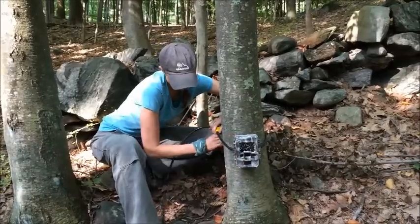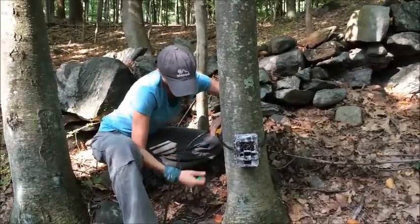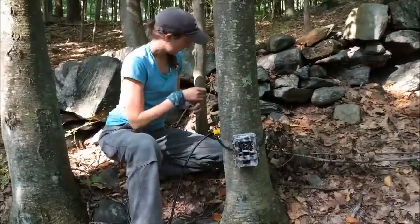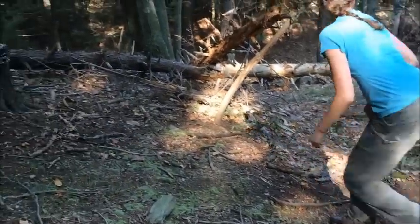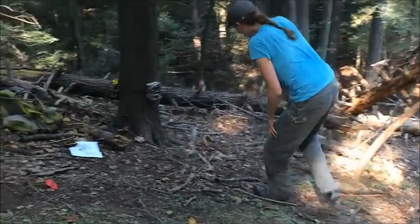To help us get around this problem, we've begun to use motion and heat activated camera traps. Here, conservation scientist Hilary Seiner is placing a camera trap on a tree and doing her best impression of a wild animal to test the camera's placement.